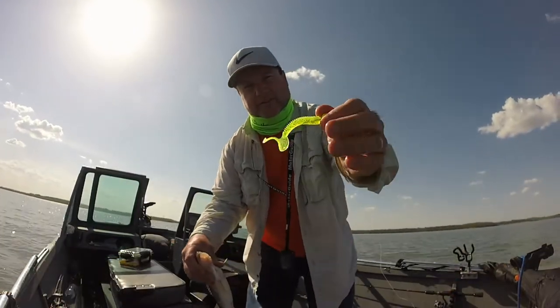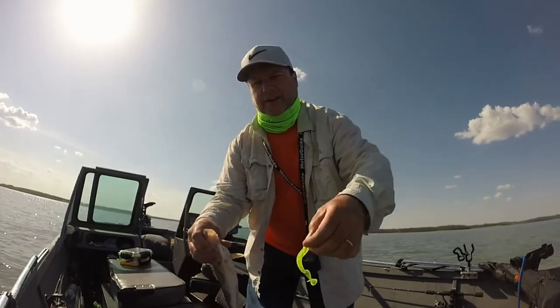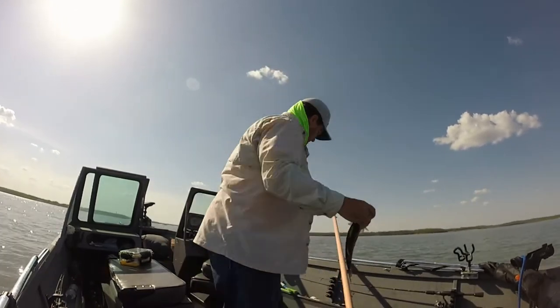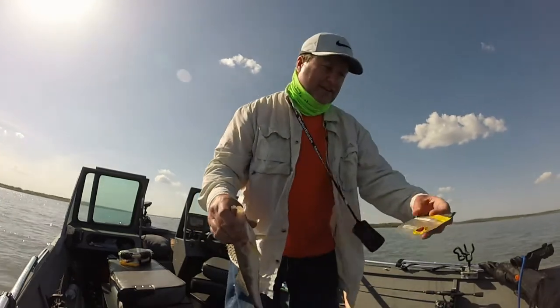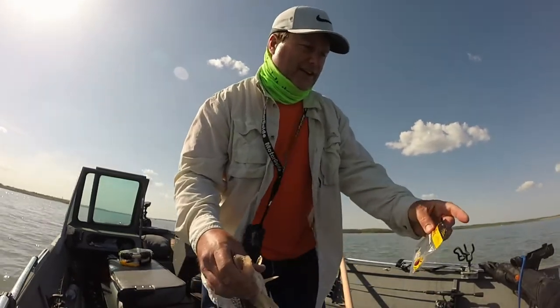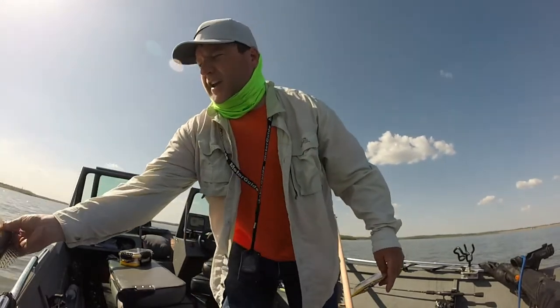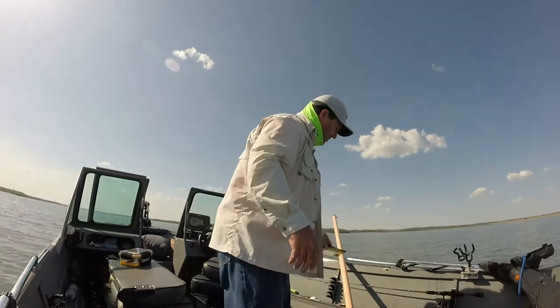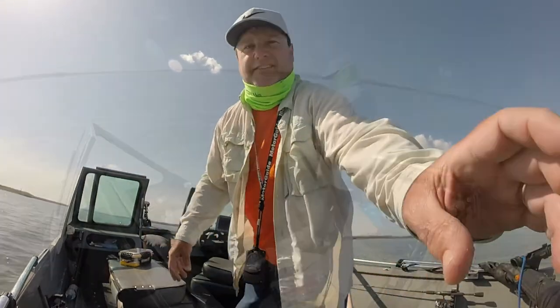This lure — this is the one I got in my Mystery Tackle Box. It's a 3 inch grub, shrimp flavored. I'll show you the package. It's a Lucky John Pro Series Chunk Tail. And God, they're just an awesome lure. I can't find them online in the United States.